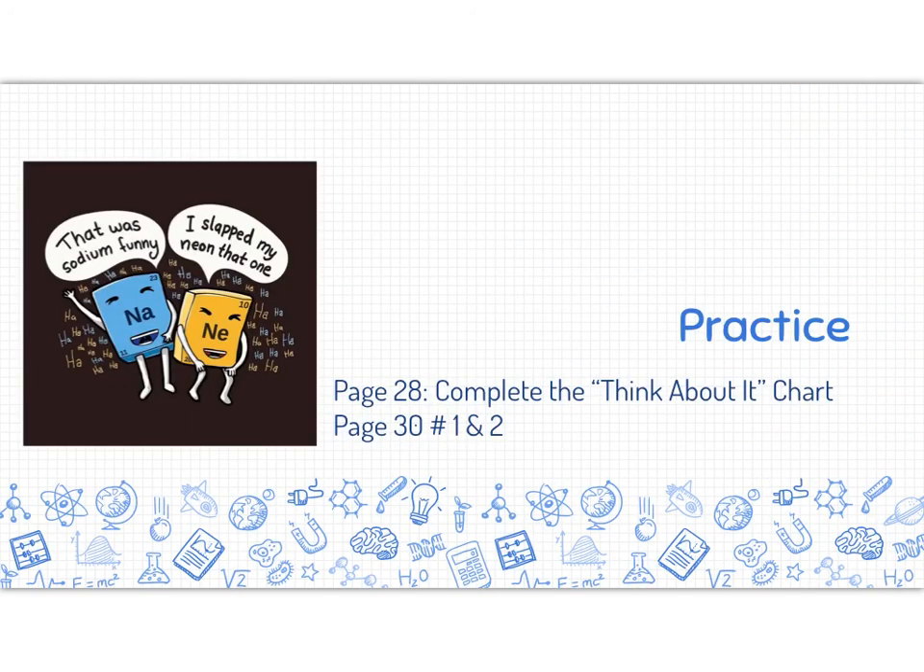Here's some practice for you to take a look at and deepen your understanding of what we just learned.